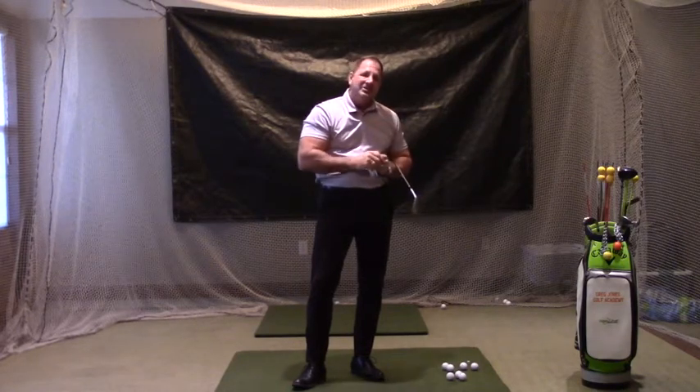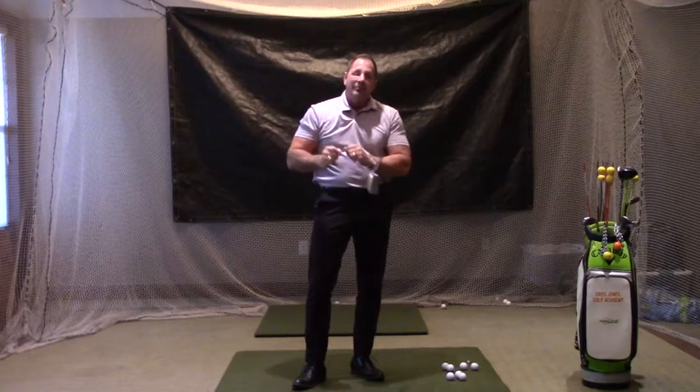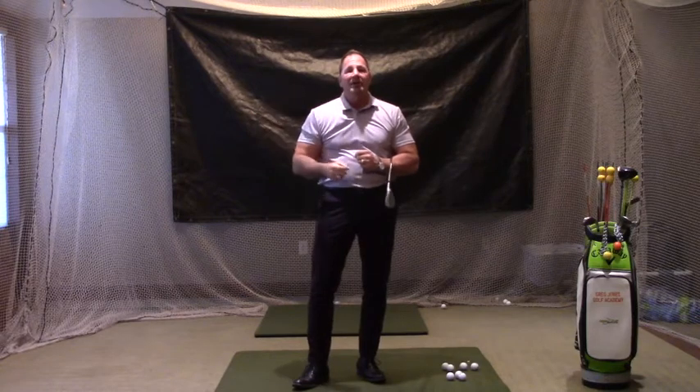After the chipping and pitching shots, we come out a little further. We have short approach, then mid approach, then long approach shots, and then we get into the driver and the full swing, and then hazard shots or rough shots.